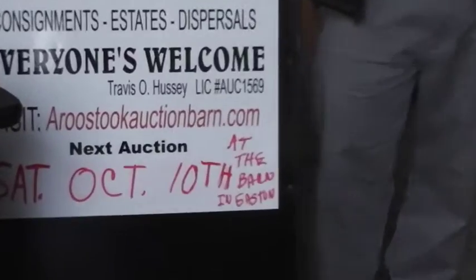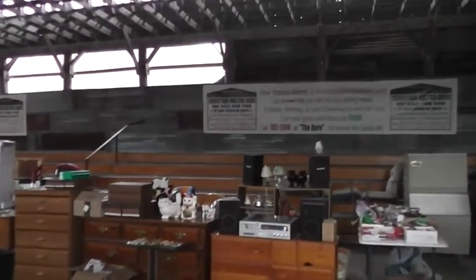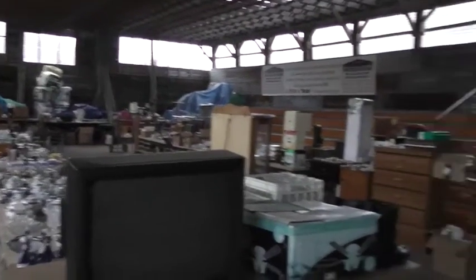We're going to preview the October 10th estate auction at the barn here in Easton. We're just two miles south of the flashing light. Our mission statement here at the Aroostook Auction Barn is to provide Aroostook County residents with a friendly, reliable, honest, and trustworthy place to exchange items and goods at the best price. We strive to be the county selling place.